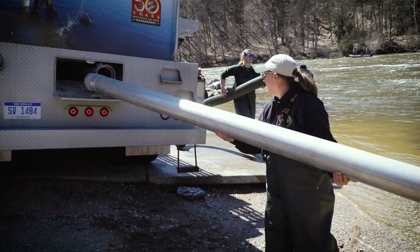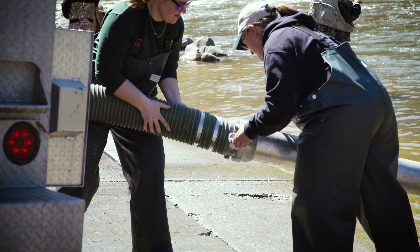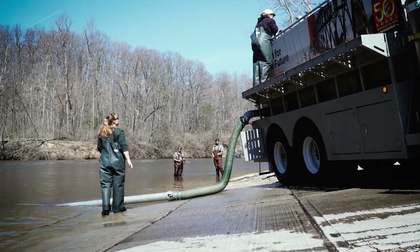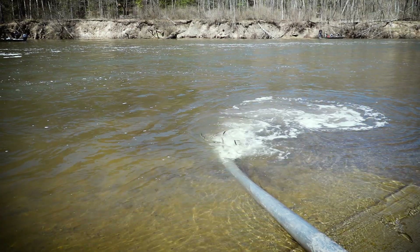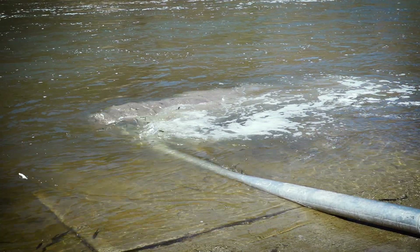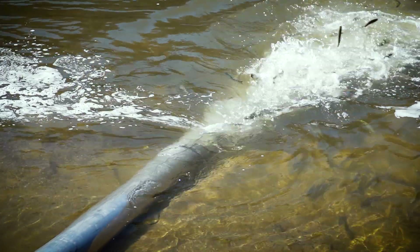Why does the Department of Natural Resources do this? For a variety of reasons. One, to restore ecosystem balance, especially for fisheries affected by invasive species. Two, to provide diverse fishing opportunities folks of all ages can enjoy.